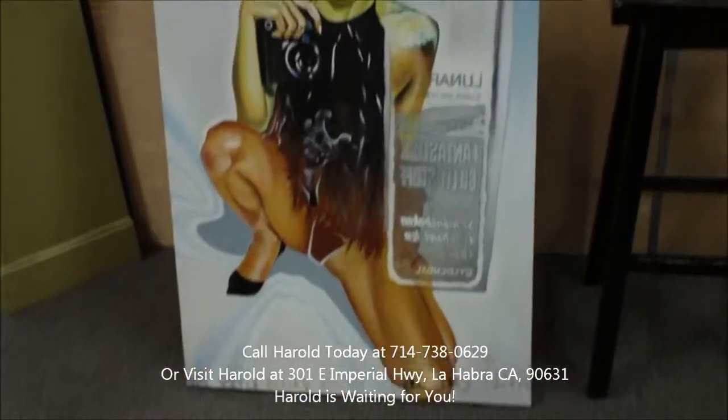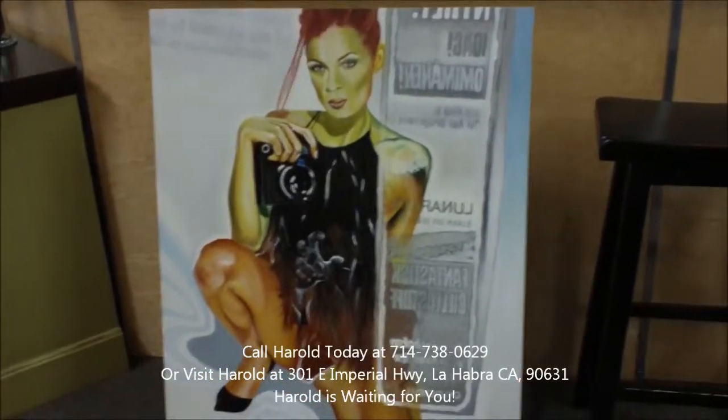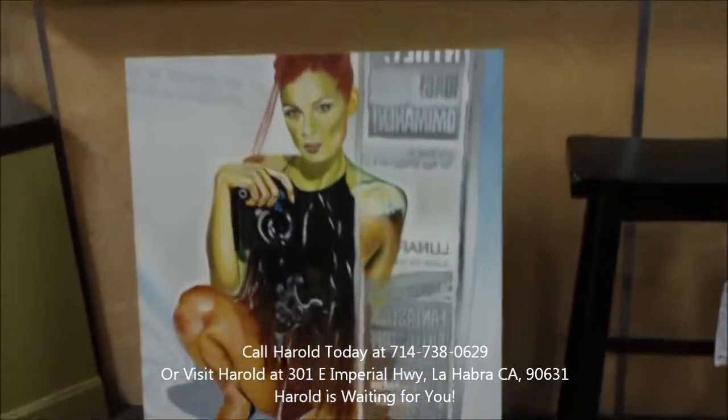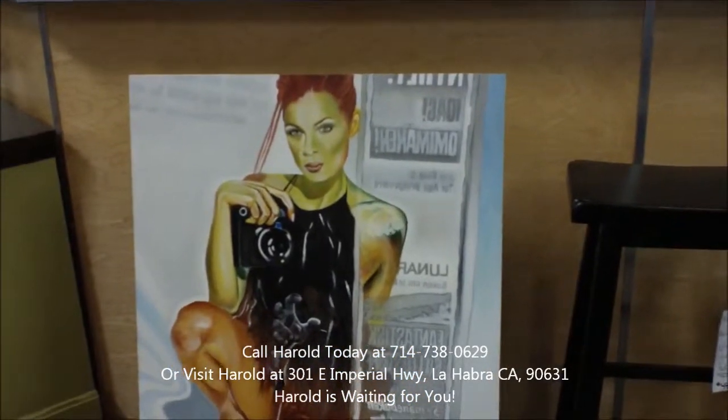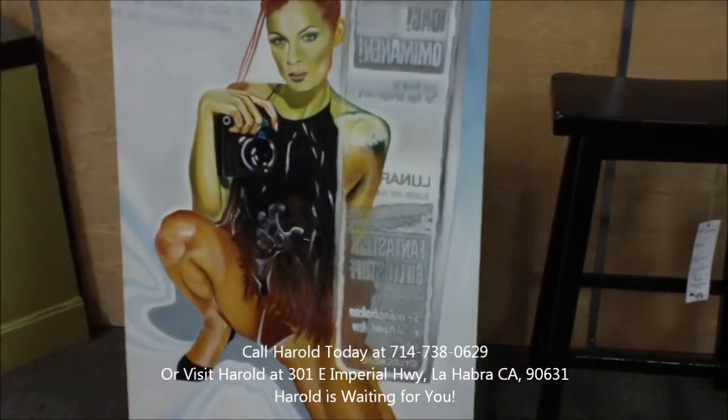Really cool piece of art here. This is by an artist friend of mine named P.K. In a minute I'll have some more footage of the Steve McQueen painting that just arrived. Thanks a lot and come in soon. Bye-bye now.